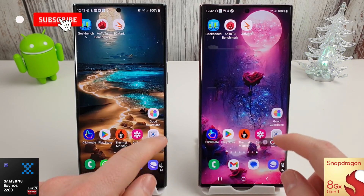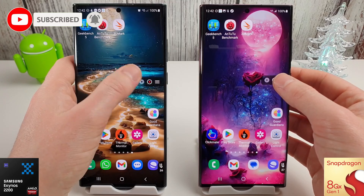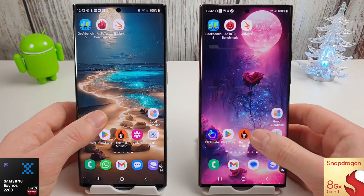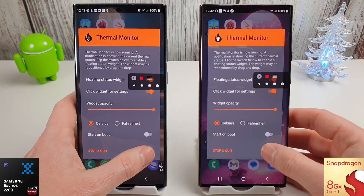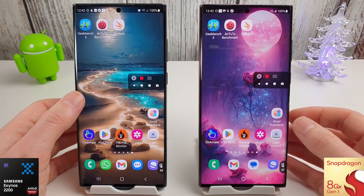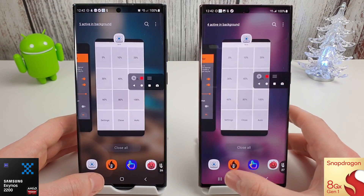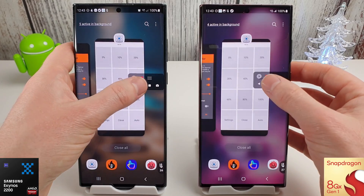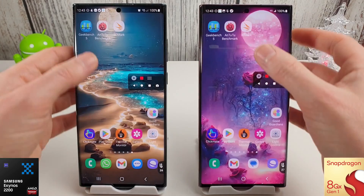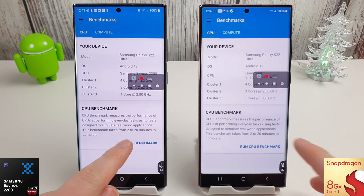Hi guys, it's John again with another benchmark test between the S22 Ultra Exynos 2200 versus the Snapdragon 8 Gen 1. As always, these phones are set up exactly the same way — they are both currently on the December update, and I'll put the version number down in the description below so you can compare with your own version. I've got them both set to 80% brightness and we've got the thermal monitoring widget in the bottom right corner. Keep an eye on the battery life as always, and we'll start with the Geekbench CPU test and move on from there.